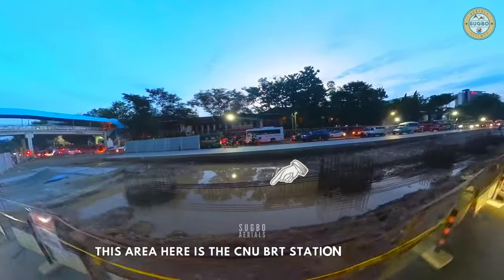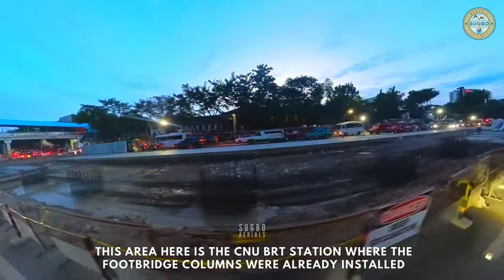This area here is the CNU BRT station, where the footbridge columns were already installed.